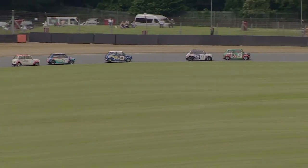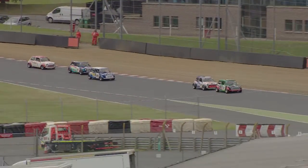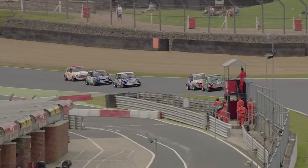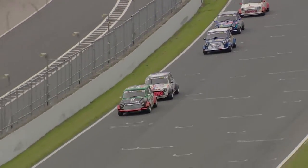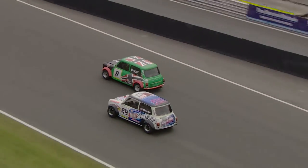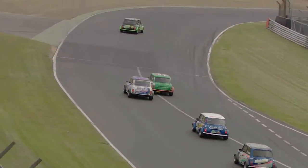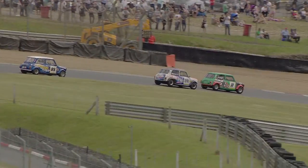Knight is going to have a very long 20 minutes, one would suspect, as Astin kicks the car sideways. Dave Drew also has a good run on Tristan Knight, but Knight hugs the inside of the road and is going to make Dave Drew do this the hard way.